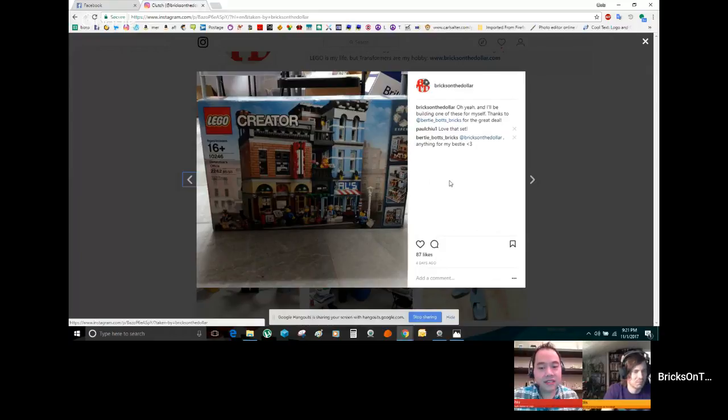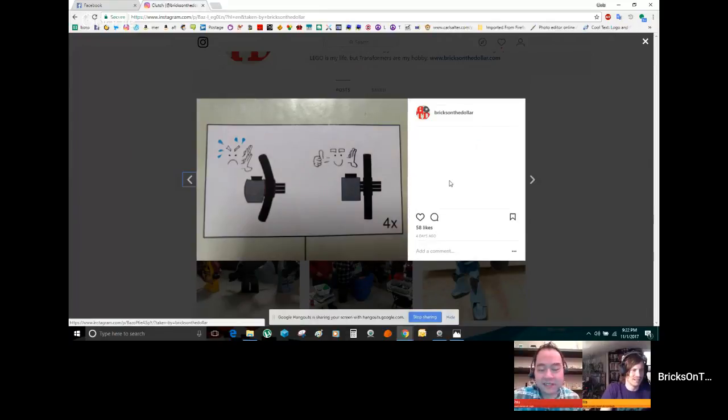The group agrees: buy it, build it, have fun, sell it, make a little money. As long as it's fun. Chris says he won't flip it immediately after building — he'll show it off once it's done and share his favorite play features, of which there are many.